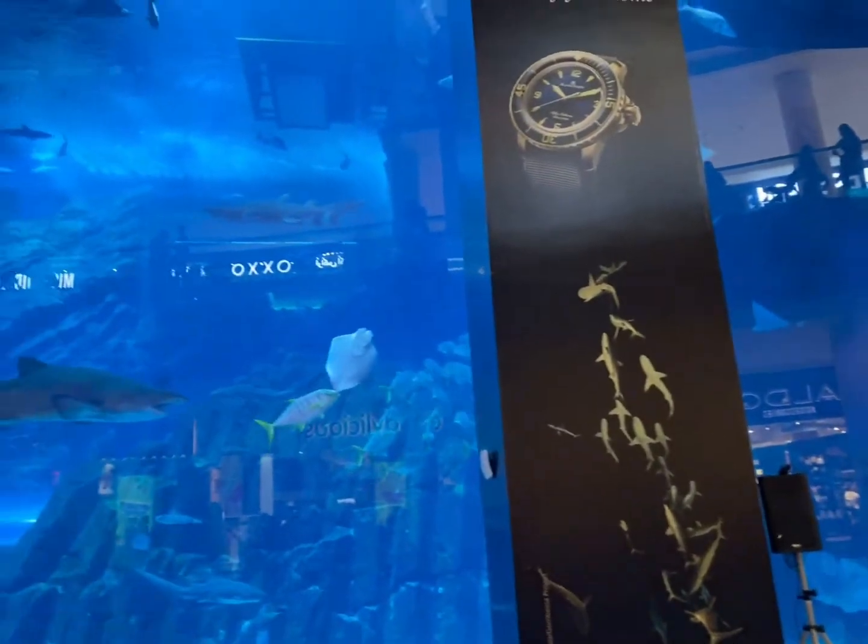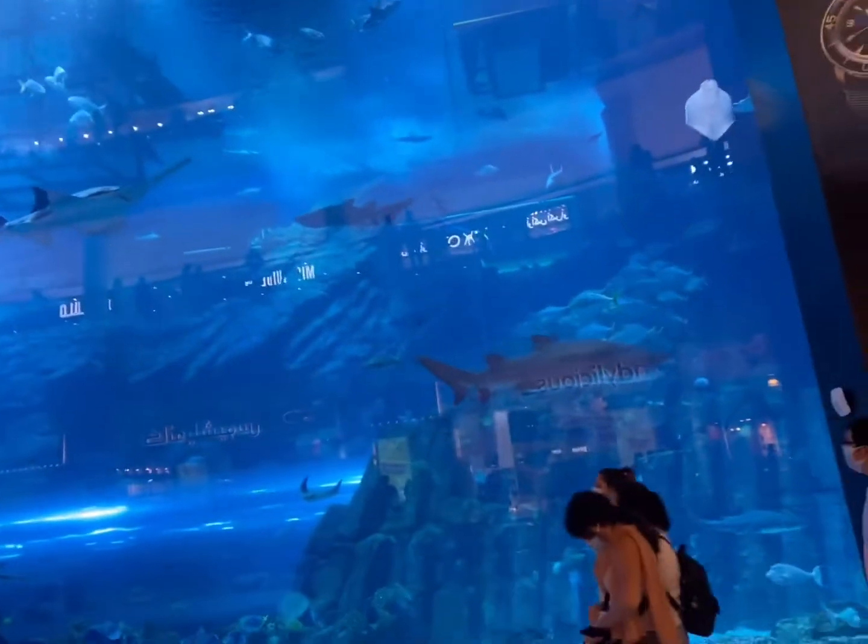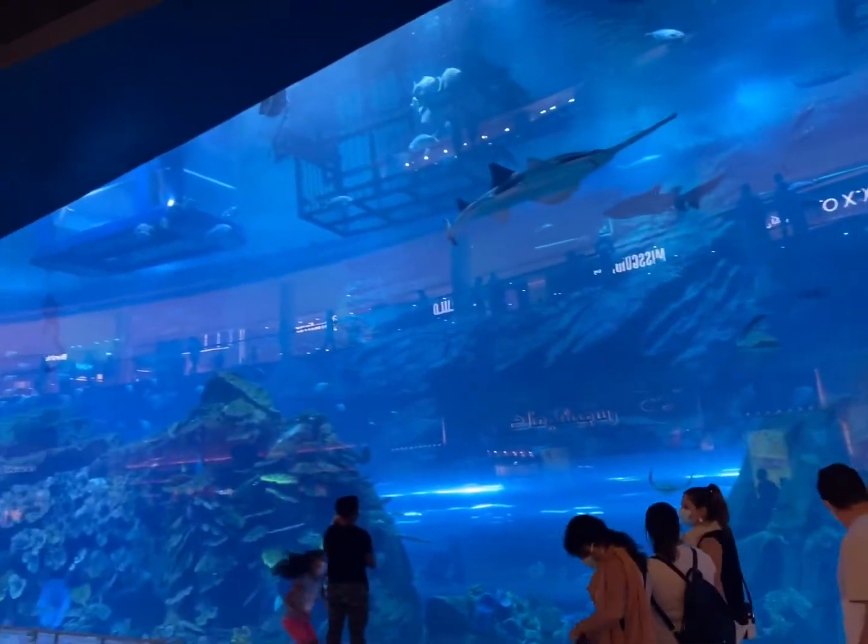So this is the aquarium. We actually did a whole tour of the aquarium and underwater zoo. You can find the video in the description or in our channel. These are closer viewing panels that allow you to see all the fishes up close.